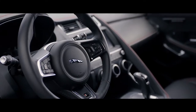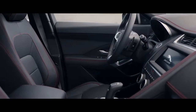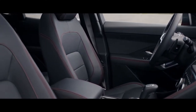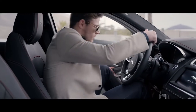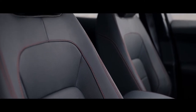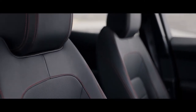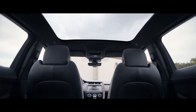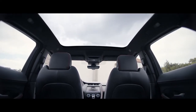The interior is meticulously designed with premium quality materials and finishes — modern and progressive yet family friendly. Premium leather seats with contrast stitching add to the sense of sporting luxury.